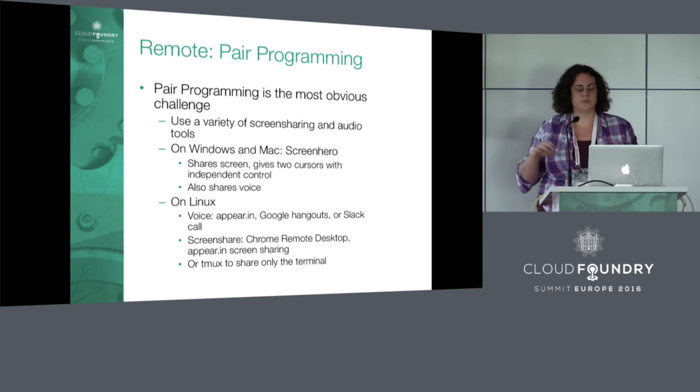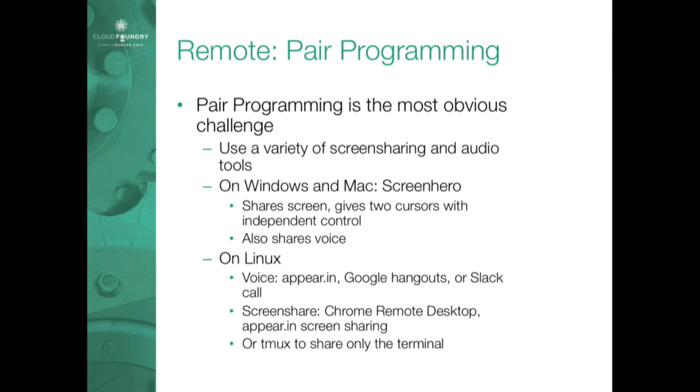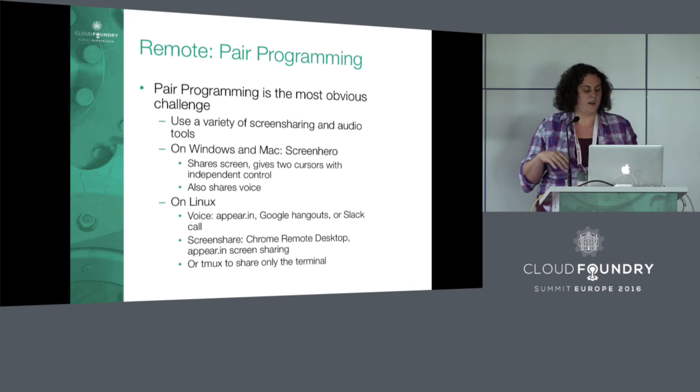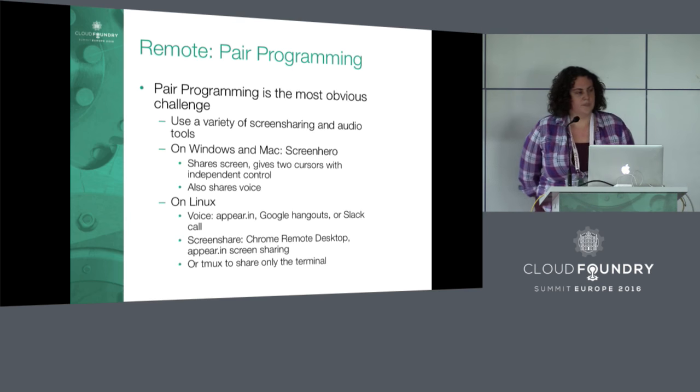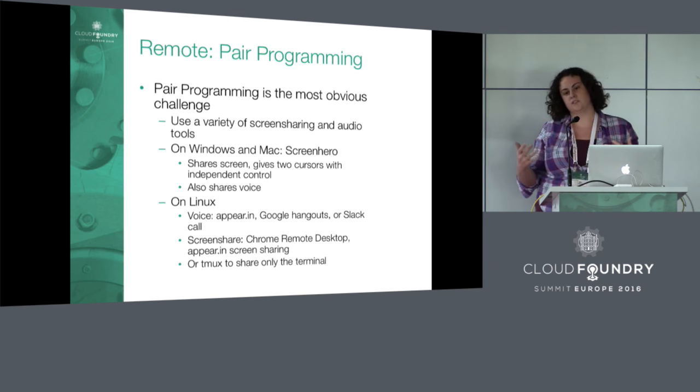For Linux, we use a different combination of tools. If we need to share the full screen, we might use Google Hangout screen share or appear.in screen share. Screen Hero also provides voice on top of screen sharing, so for Linux we often need a two-pronged approach — one tool for screen sharing and one for voice. We also use Chrome Remote Desktop. More commonly, if we don't really need to share the screen, we use Tmux, which just shares the terminal — it's faster and works better if someone has a bad connection.